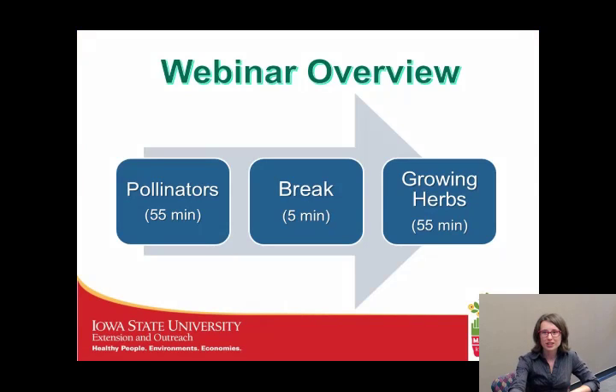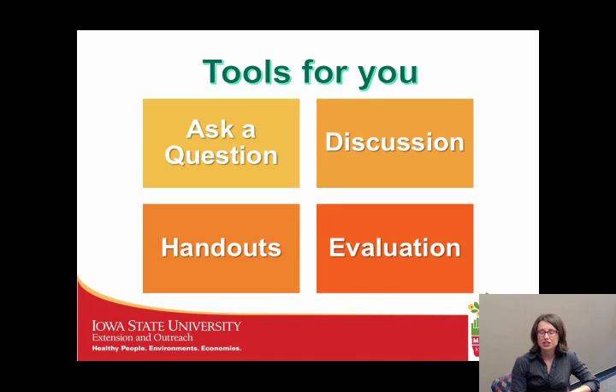Just a little bit about the webinar today. We're going to have the pollinator presentation first, take a little bathroom break, and then talk about growing herbs. Unfortunately this webinar is not live, so you cannot ask a question today, but you can email your presenters. We're also going to have two small discussion breaks — please take those five-minute breaks to talk amongst yourselves about the questions the speakers have posed.